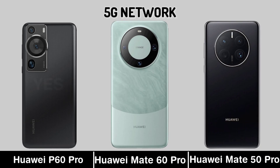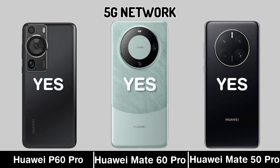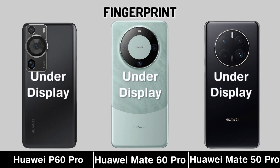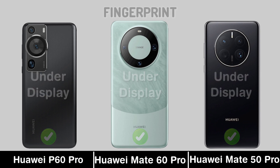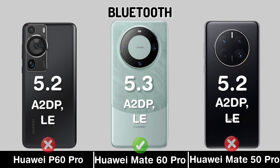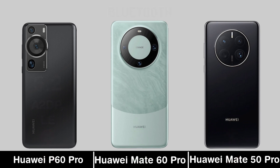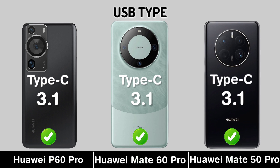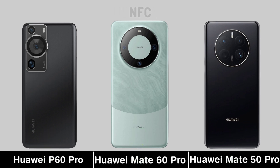5G Network. 5G Network and Fingerprint. Bluetooth. USB Type. NFC.